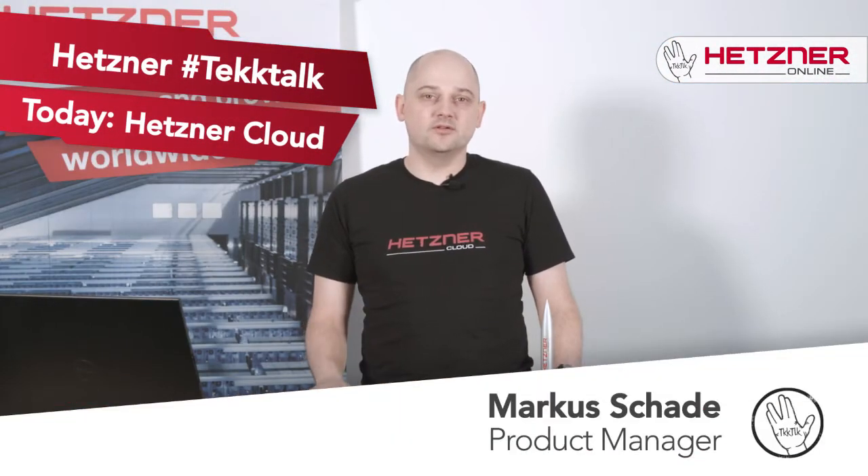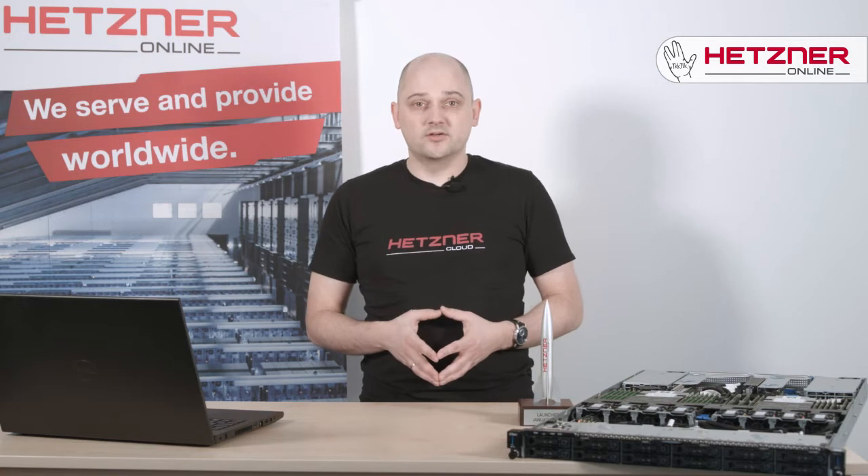Hello and welcome to Hetzner Tech Talk. Today we are going to talk about the new Hetzner Cloud Platform. We've been working very hard to build a flexible cloud for you and we are very excited to see what you are going to create with it.